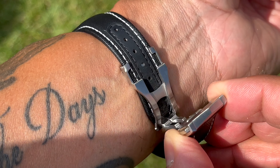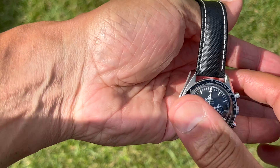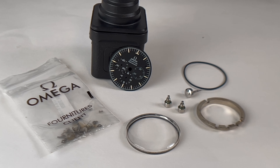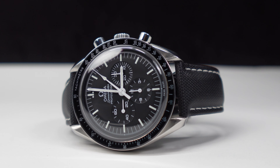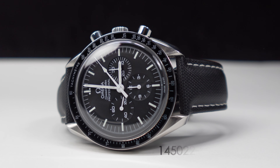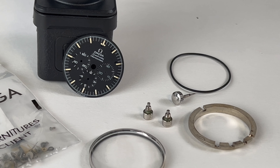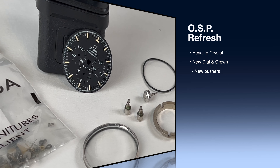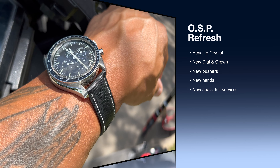Speedy got an overhaul — and not on Canadian soil. It went all the way back to Switzerland for the service and repair that was needed. How much? I have the bill. It's basically just under fifteen hundred dollars for a full service and repair.